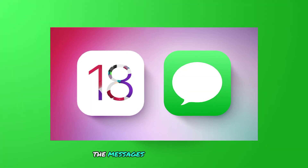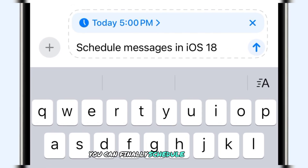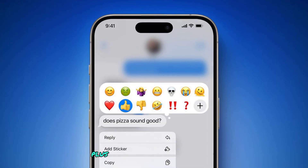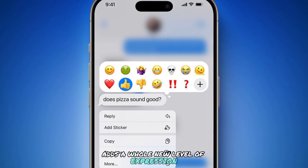The Messages app gets a major upgrade with iOS 18. You can finally schedule texts to send later — perfect for those birthday wishes that always seem to slip your mind. Plus, reacting to messages with any emoji you want adds a whole new level of expression.